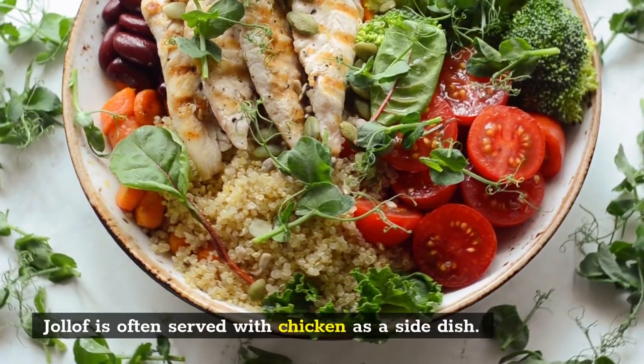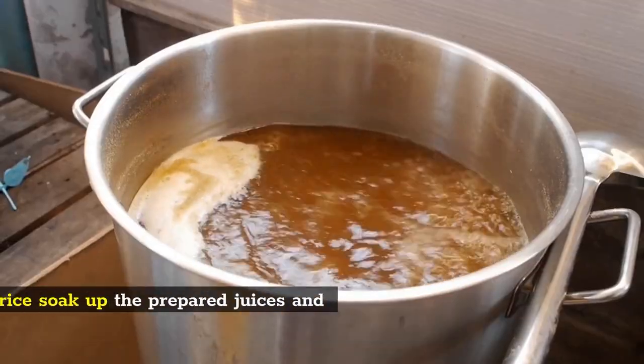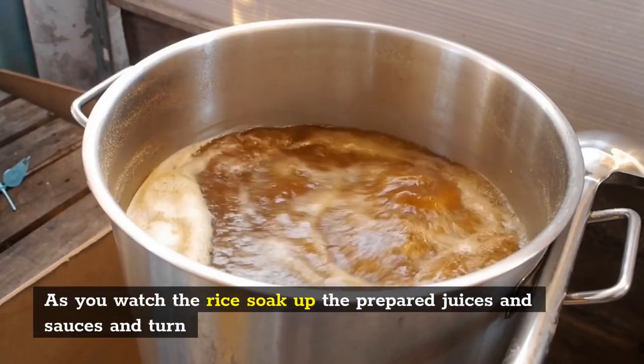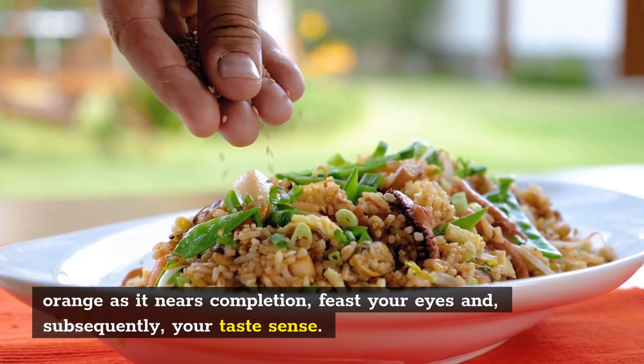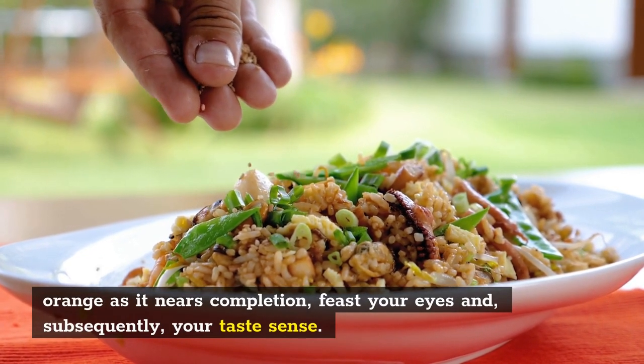Jollof is often served with chicken as a side dish. As you watch the rice soak up the prepared juices and sauces and turn orange as it nears completion, feast your eyes and, subsequently, your taste senses.